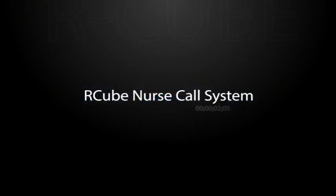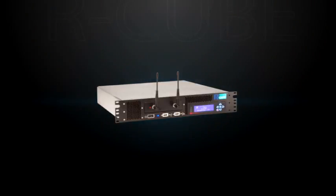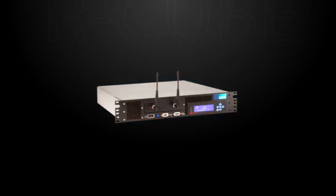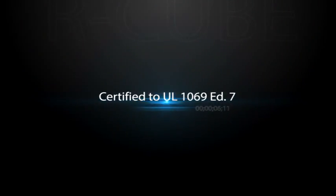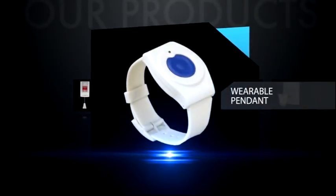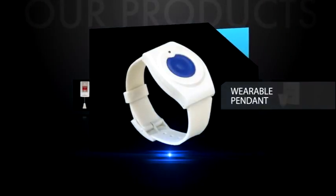It is also certified to the highest standard available: UL 1069 Edition 7. This prestigious certification means that our systems can be installed in nearly every community, regardless of the level of care. We have pendants for mobile residents, pull cords and bedside stations for wall-mounted calls, and door and motion sensors for security and monitoring.